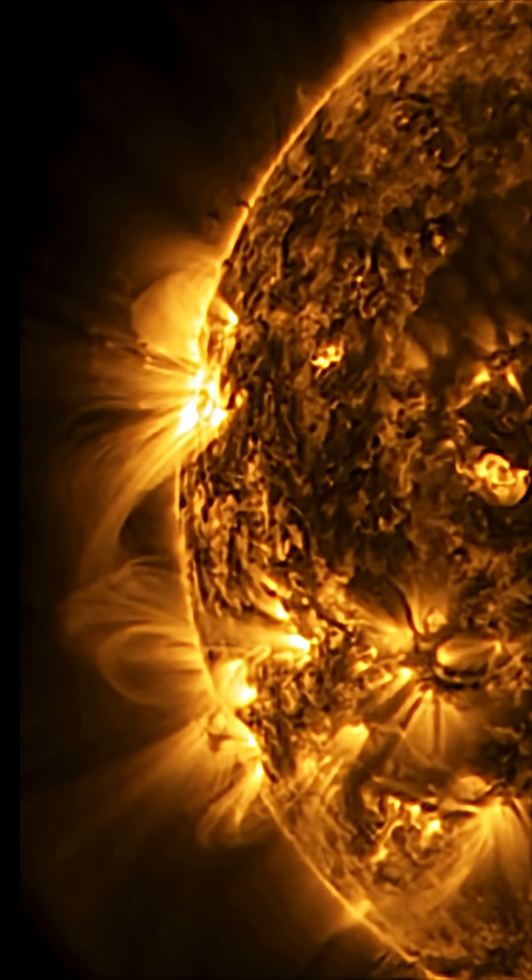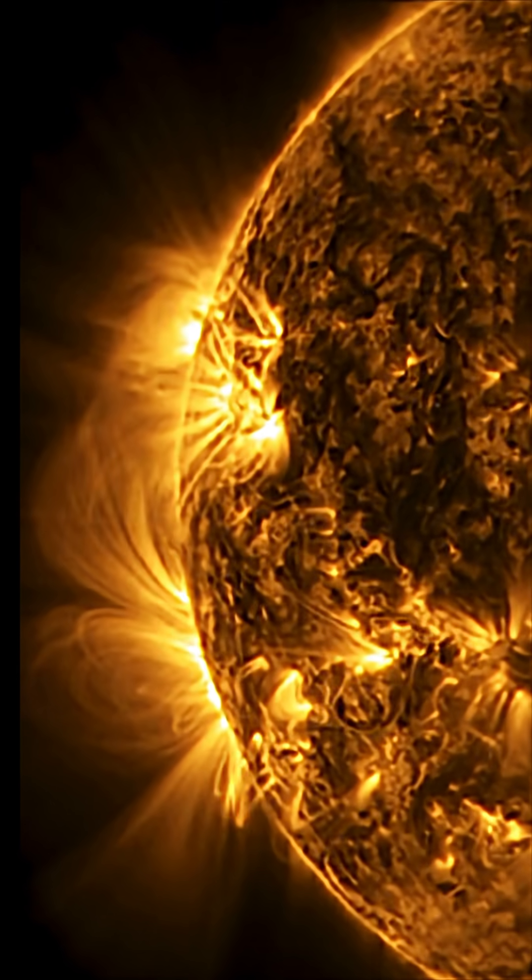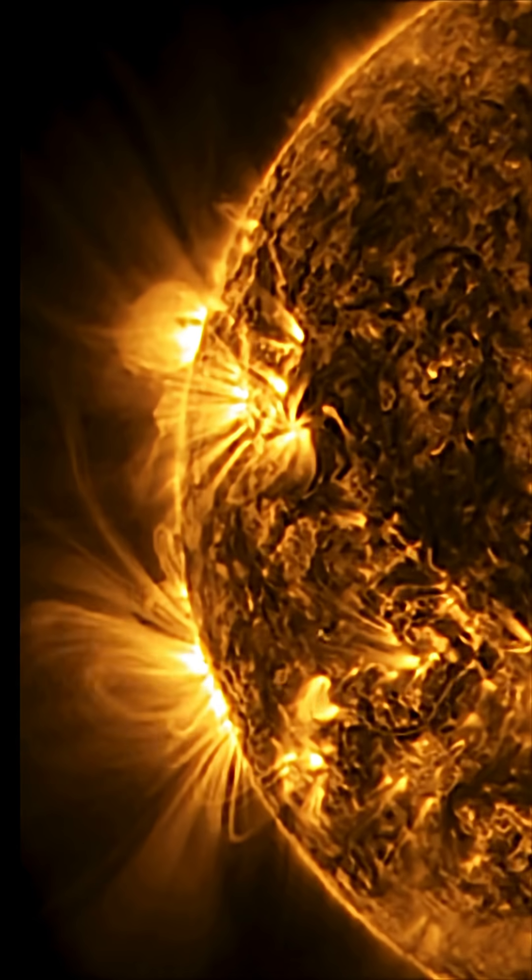Leaving you here looking at some amazing loops cresting into view, with a big sunspot region coming in. Stay safe and healthy — we're prepared.